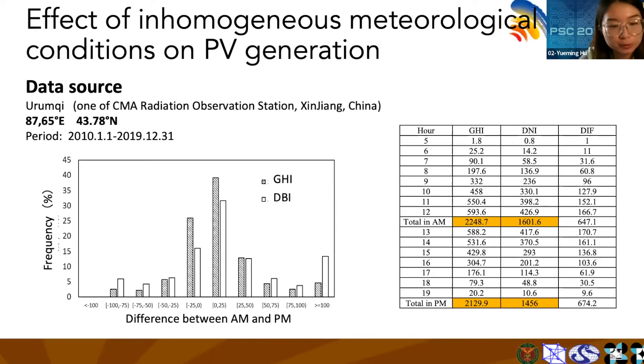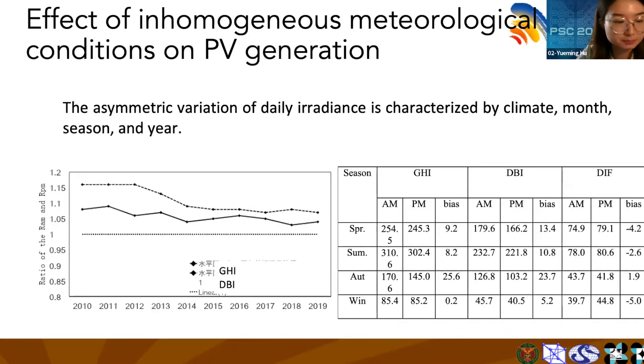To further illustrate this point, we chose the Urumqi station and analyzed the irradiance over 10 years in AM and PM respectively. It was found that both AM GHI and DHI are higher than those in the PM. This asymmetric variation of daily irradiance is characterized by climate, month, season, and year.